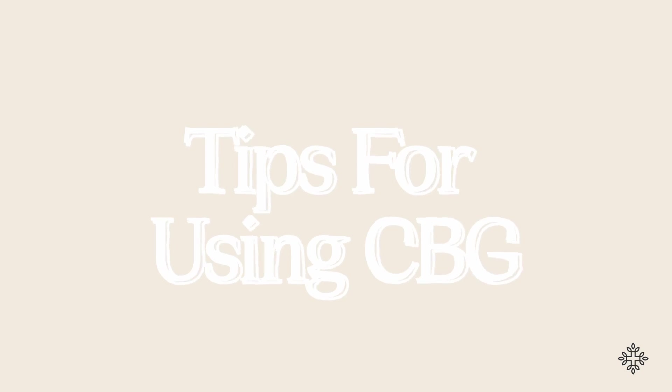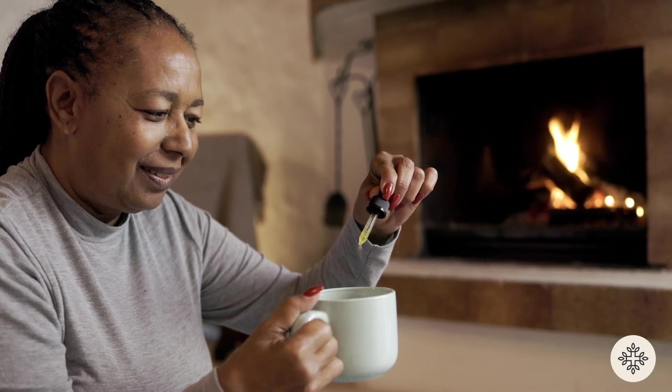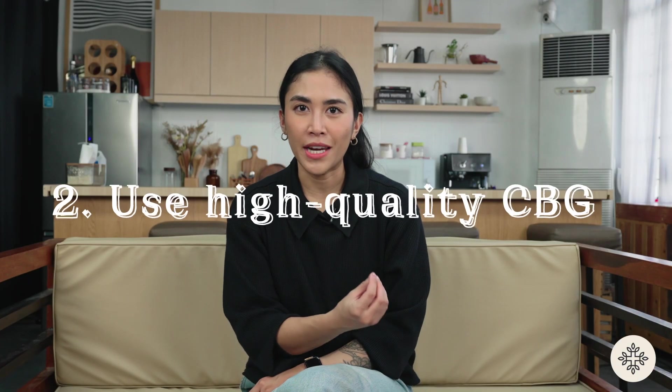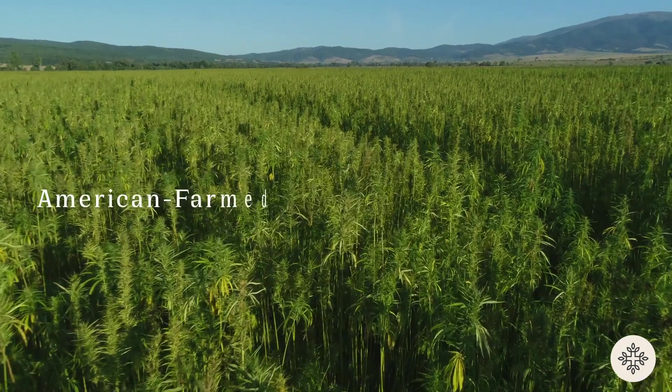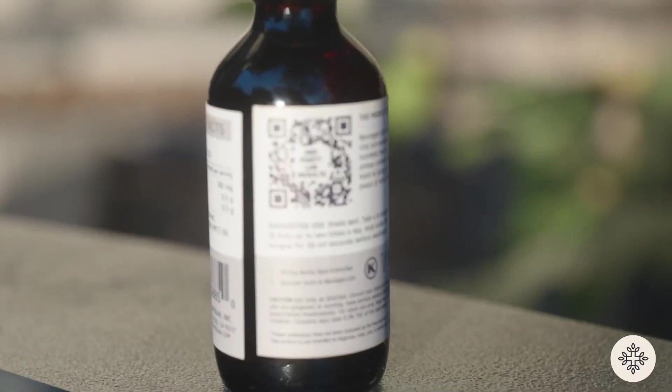Here are some extra tips to help you navigate your CBG journey. Number one: start with a low dose. Starting with a low dose and working your way up slowly will help you mitigate the chances of experiencing negative side effects and help you fine-tune the right dose that works best for you. Number two: use a high-quality product. Make sure you purchase your CBG oil or gummies from a reputable source. Don't settle for anything less than organic, American-grown hemp and third-party lab tests that prove the quality and purity of your product.